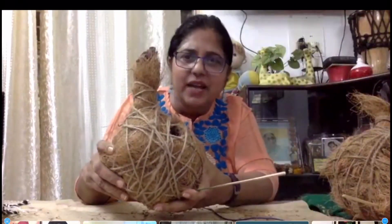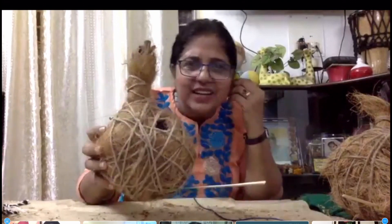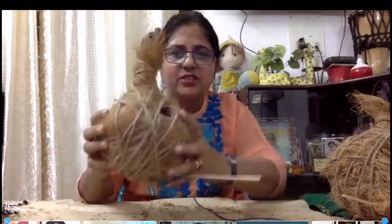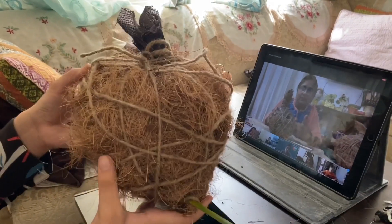Remember how we put a hoop onto our whole structure for the nest to have an opening? We went on to cut out a hole right where we had placed our bangle. We cut out the hole, and this is how it looked finally. Now we have our whole nest sparrow-ready!